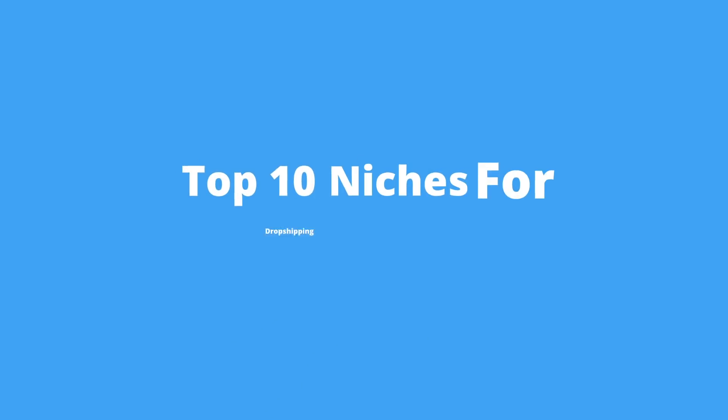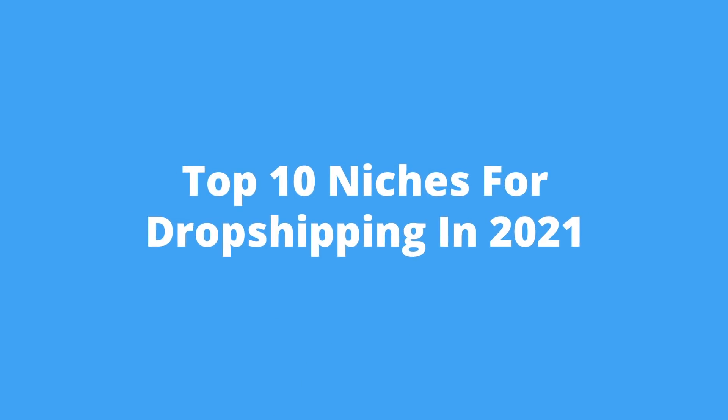Hello everybody, Anton Craley here from dropshiplifestyle.com and today we are going to be talking about the top 10 niches for dropshipping in 2021.